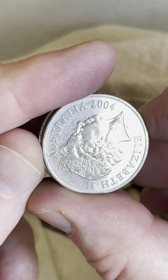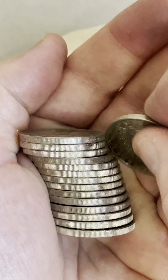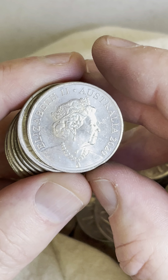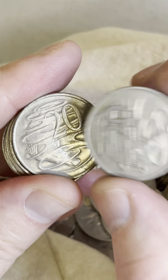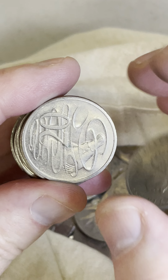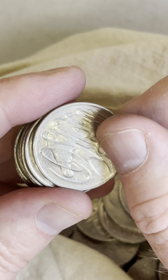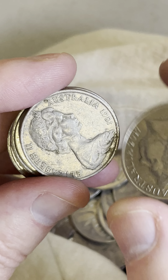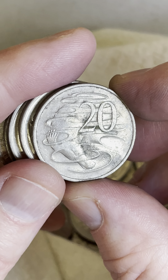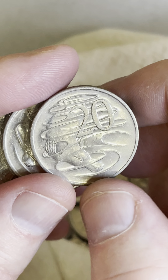2004 — check for those pointy A's. Nope, flat top A's, those ones there. Last section of the bag, this is the last little pile to search through. Looking at the dates here — looking for pointy A's on the 2004s, 2008s — look for the wave gap. Not on that one. Look for the three and a half claw. That one's very dirty but it didn't have a three and a half claw wave gap.